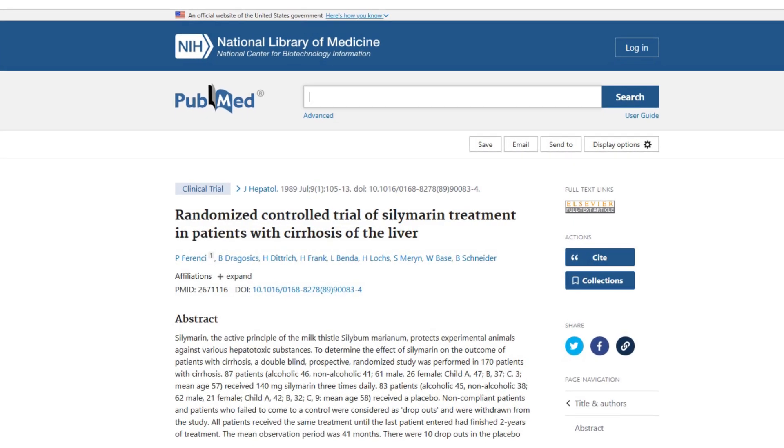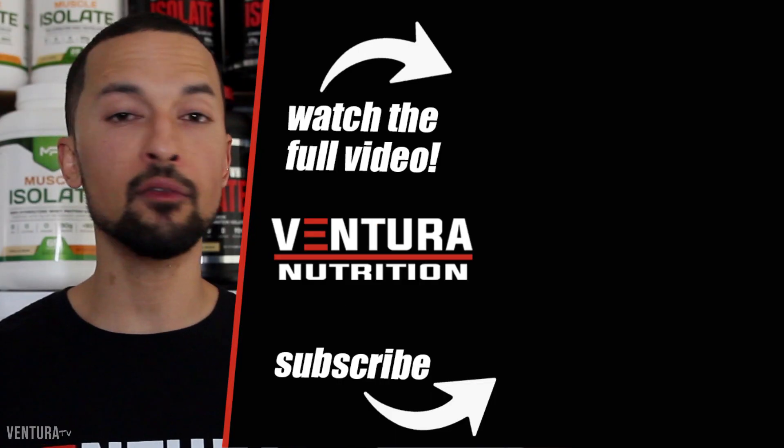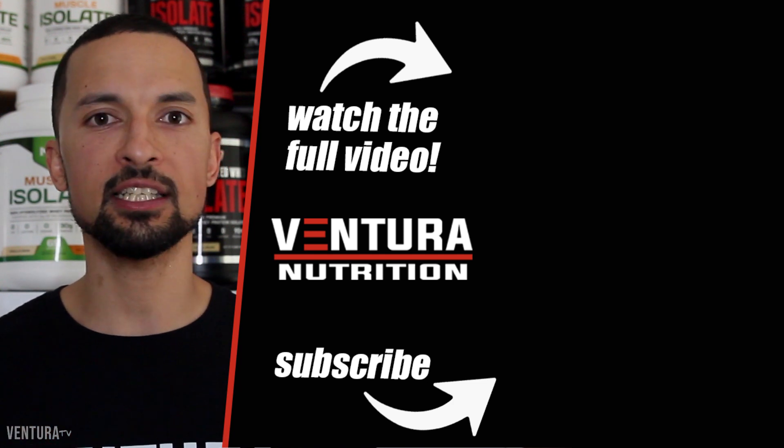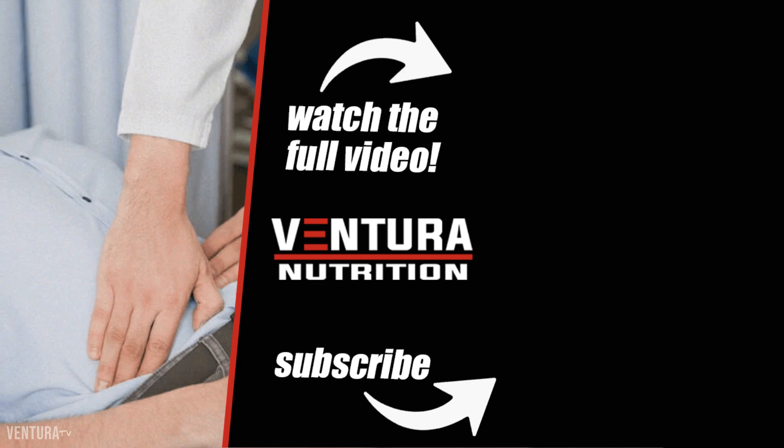A 1989 study published by the Journal of Hepatology looking at a mixture of patients suffering from alcoholic and non-alcoholic liver disease over 41 months found that Silimarin extract from milk thistle was successful when treating patients with alcoholic liver damage and liver cirrhosis.